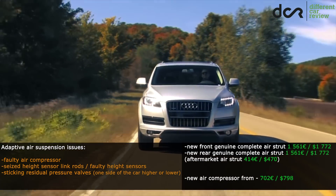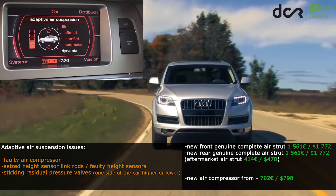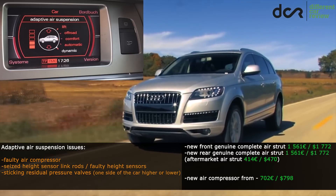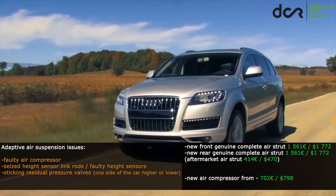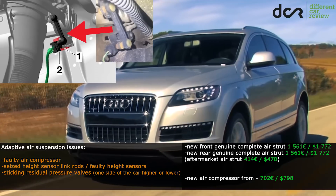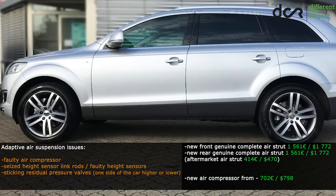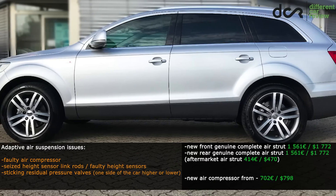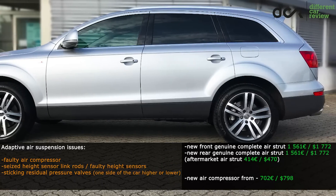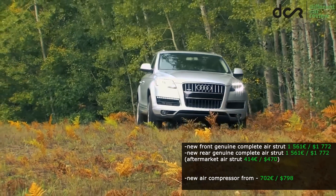This Q7 was available with standard or adaptive air suspension. The air suspension is fairly reliable — if something breaks, it's usually just the air compressor or one of the height sensors. It's also good to check the height sensor link rods because they can sometimes seize up. There aren't many cases of leaking air struts yet, but they will obviously start to leak sooner or later, mainly because of age rather than high mileage. On cars older than 10 years, I would definitely be prepared to replace them.